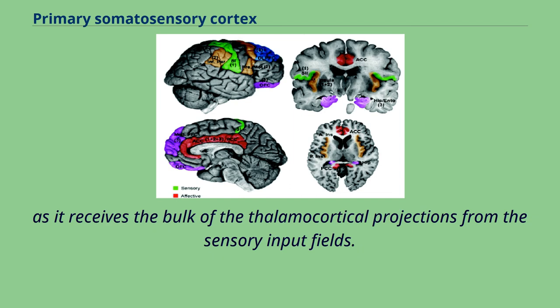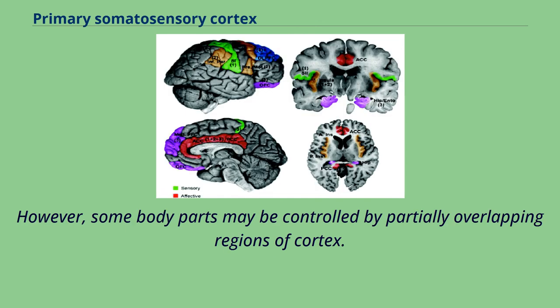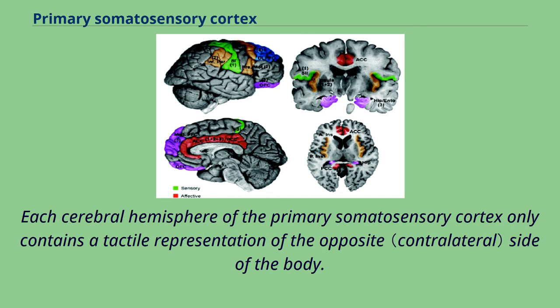Area 3 receives the bulk of the thalamocortical projections from the sensory input fields. At the primary somatosensory cortex, tactile representation is orderly arranged from the toe to mouth. However, some body parts may be controlled by partially overlapping regions of cortex. Each cerebral hemisphere of the primary somatosensory cortex only contains a tactile representation of the opposite side of the body.